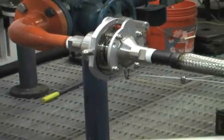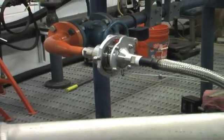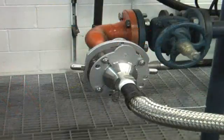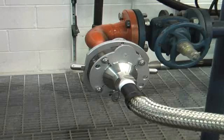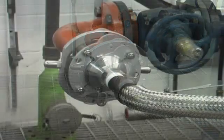This new cable release chlorine breakaway from OPW Engineered Systems enhances safety and improves the transfer process for chlorine fluid and vapor. The primary benefit of this new chlorine breakaway is this unique cable release system, which provides two critical improvements.